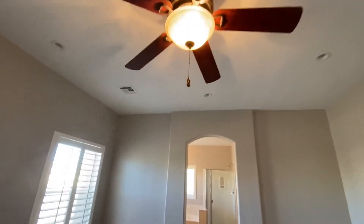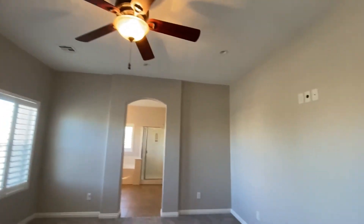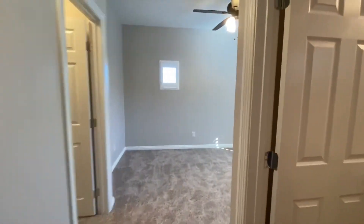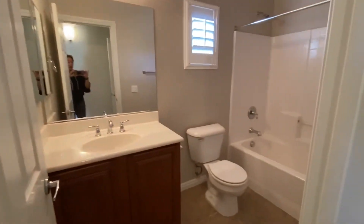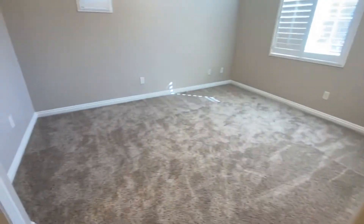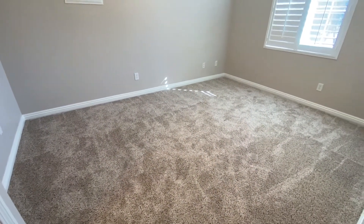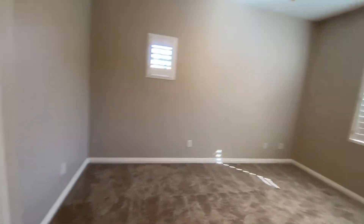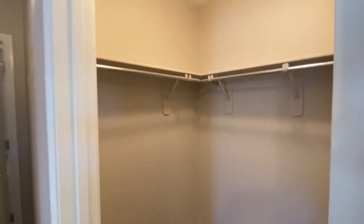There are a lot of can lights in this room. This is bedroom three — what's nice about this is it actually has its own bathroom, which is super cute. This room is probably 12 by 13 or 14 feet, a little wider, and then you've got a little walk-in closet.